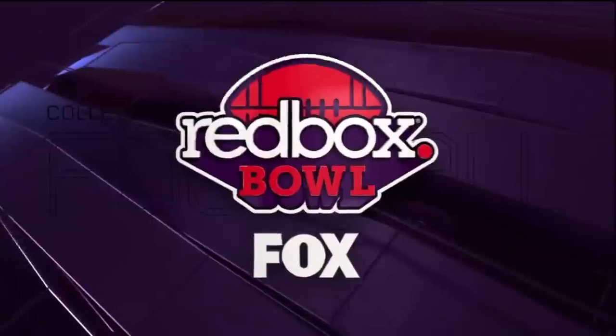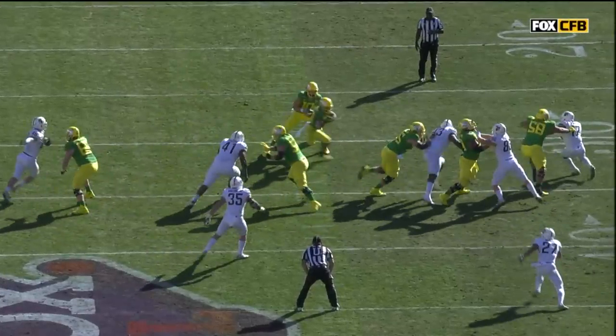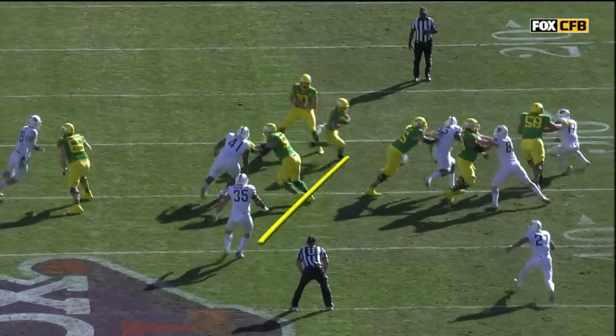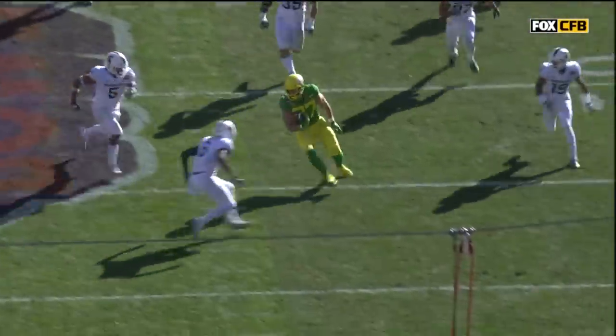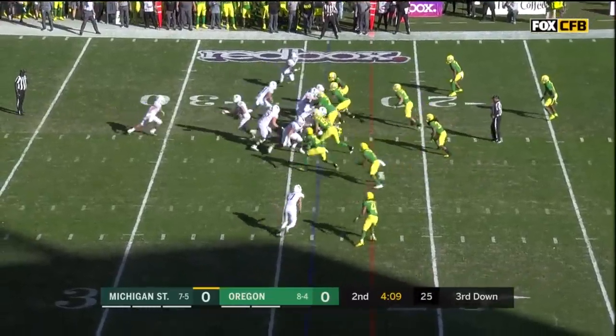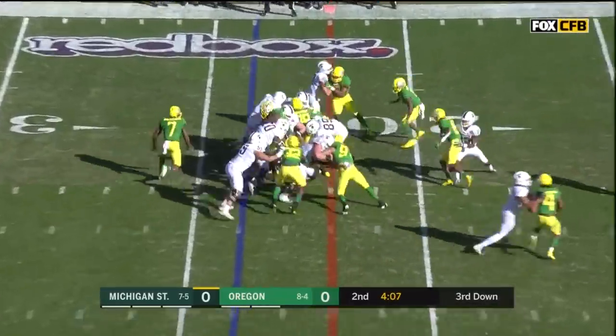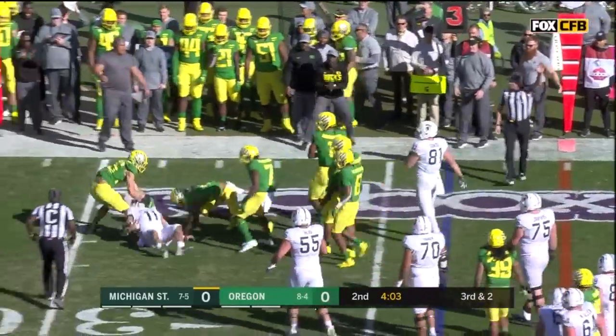It's all about the play-action pass fake that allows Breeland all this space. Watch the linebackers — Joe Bocci, number 35 in particular, kind of sucking up on it — and then you have Breeland with all the space behind the Michigan State linebackers. Bouncing Michigan State's way, three straight Hayward touches trying to power his legs forward, stymied by Troy Dye.